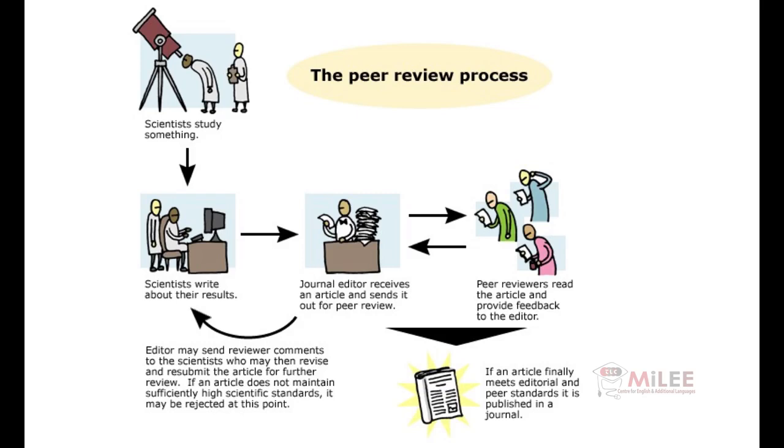Then, the results can be published for the whole world to read, and maybe even start their own new experiments based on what they read. The process of peer review is just one more reason to trust scientists and their research.